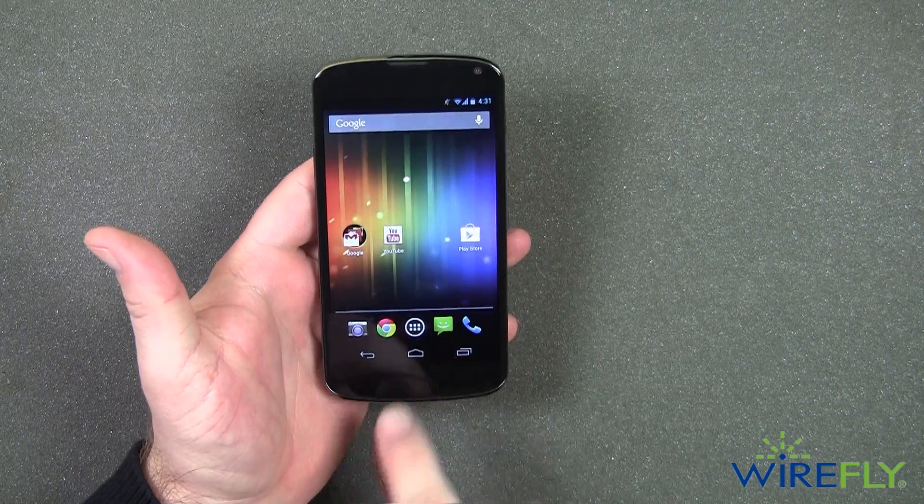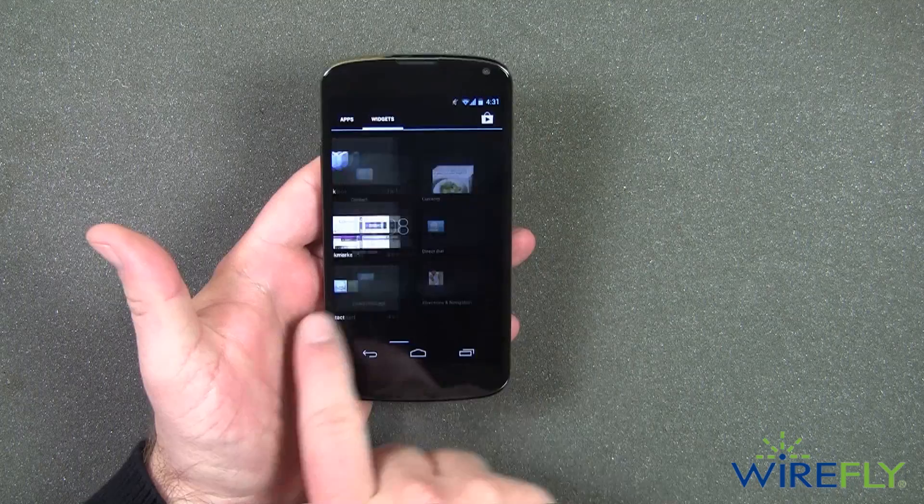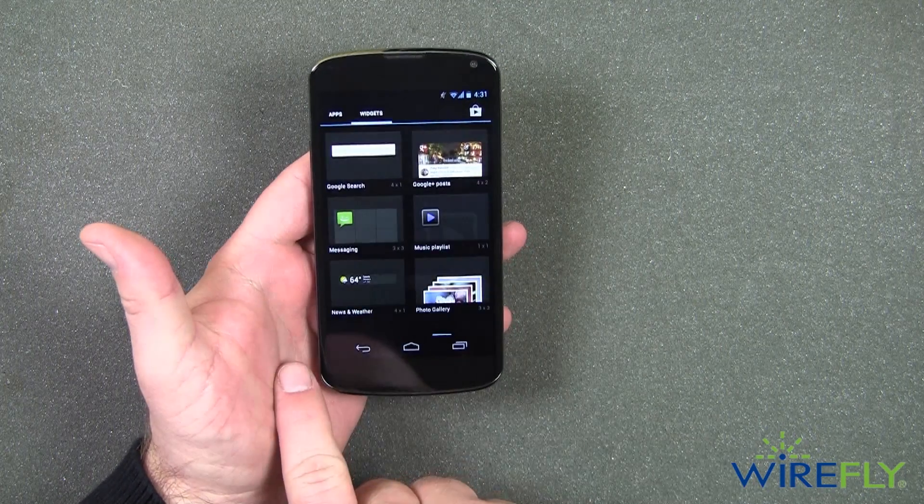The Nexus 4 integrates Google Now into your favorite preloaded Google apps like Gmail to ensure a streamlined display of real-time updates, delivering the information you want when you want it.